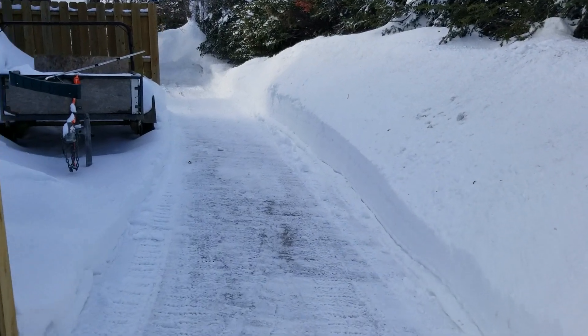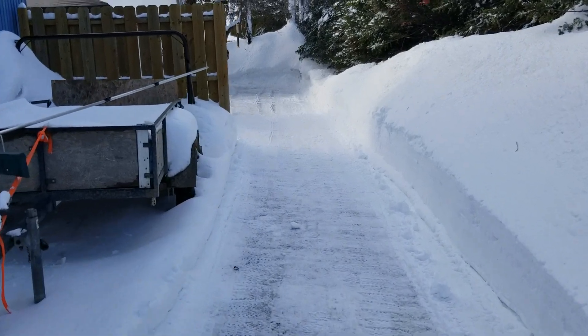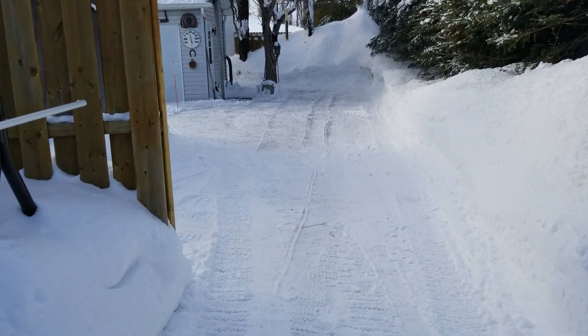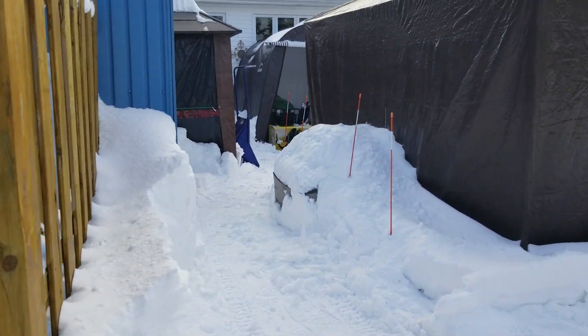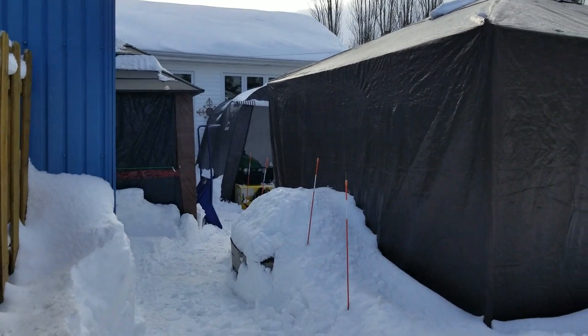Well folks, I want to show you a little bit about my yard. Basically all the snow that we had has created quite a bit — a big snowfall. So here I come around and you can see a lot of snow.